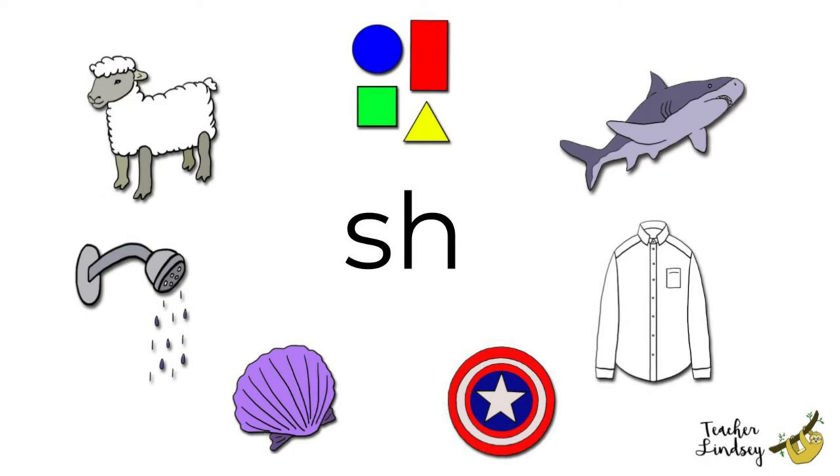Shower, shower. A shower helps us to wash and stay clean. Shark, shark. A shark swims in the sea.